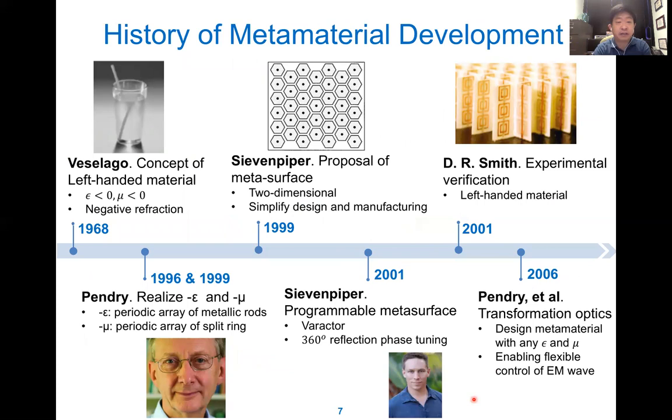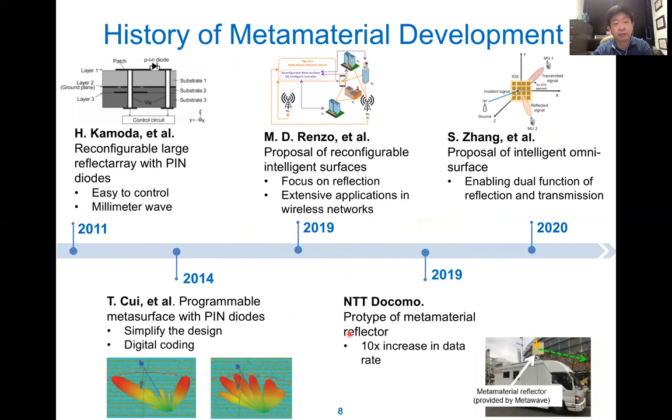However, with the development of meta materials, EM waves can be controlled. A meta material is an artificial surface that can change epsilon and mu, and it is widely used in optics and microwave. Here is the history of meta materials starting from 1968, through the 1990s, and up to recent developments. Especially recently, meta materials have become very practical and have attracted attention from both academia and industry, like NTT Docomo.